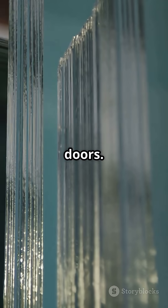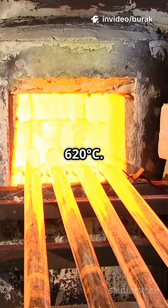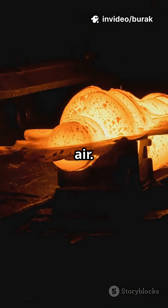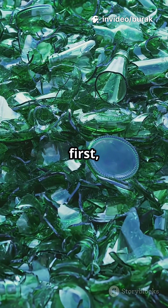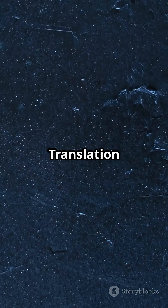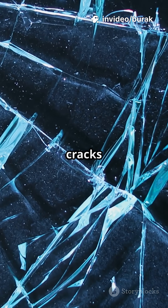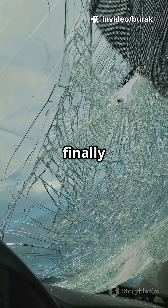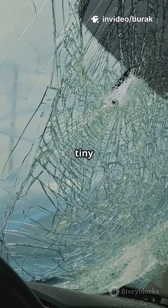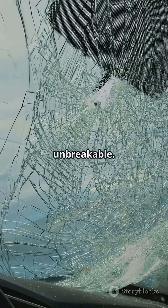Tempered glass — the stuff in car side windows and shower doors. It gets reheated to about 620 degrees, then blasted with cold air. That cools the outside first, locking in compressive stress on the surface. Translation: the outside's always squeezing the inside, so small cracks can't grow. If it finally fails, it explodes into tiny cubes instead of stabby shards. Safer. Not unbreakable.